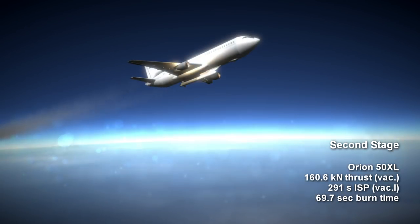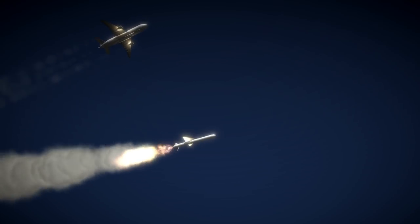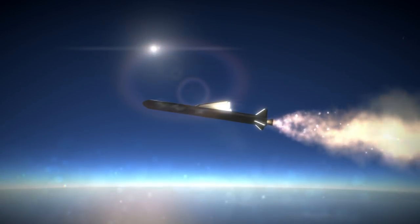The second stage is an Orion 50XL, which provides 160.6 kN of vacuum thrust on average for 69.7 seconds, with an ISP of 291 seconds. While the first stage is reliant on aerodynamic surfaces for attitude control, the second stage has thrust vectoring for pitch and yaw and also nitrogen thrusters for roll, as does the third stage.